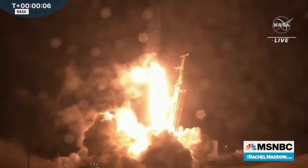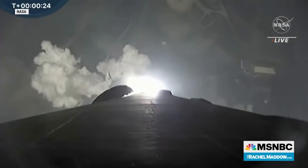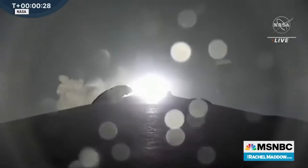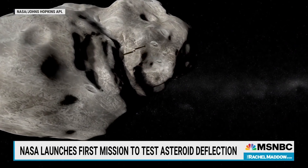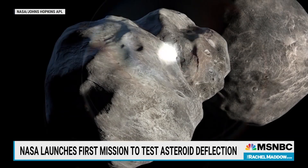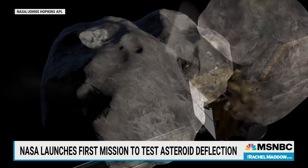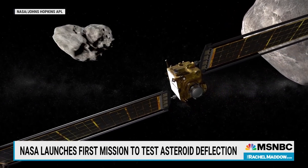Early this morning, they launched a spacecraft. That spacecraft is going to be on a 10-month journey toward a binary asteroid — which is basically two asteroids which orbit a common center — six million miles away from Earth, where luckily they pose no danger to us. If all goes according to plan, the spacecraft will crash into the smaller of the two asteroids at 15,000 miles per hour, giving it enough of a nudge to kick it off course and to change its speed.